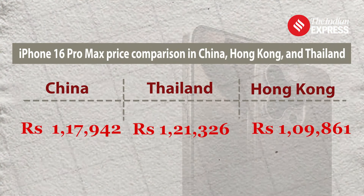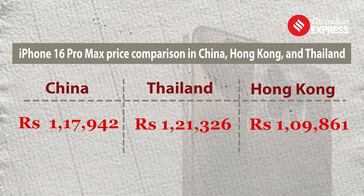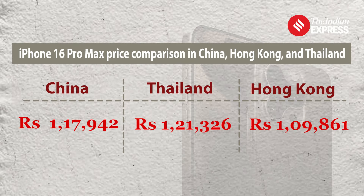For the iPhone 16 Pro Max, the US remains the cheapest option, while prices in other regions like China, Hong Kong, and Thailand also provide savings compared to India.